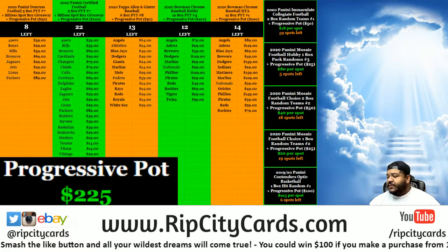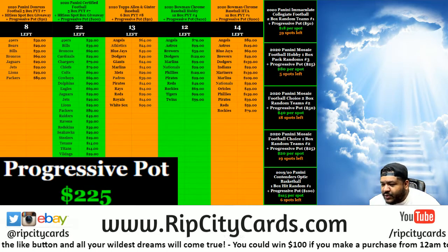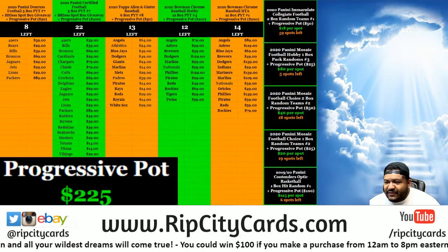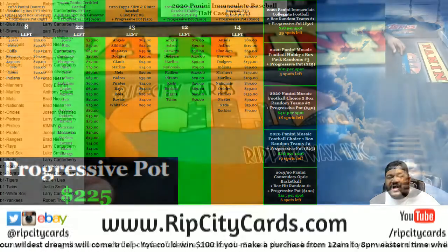This is Immaculate. What up everybody? It's your boy Uncle Jesse, about to do a little 2020 Immaculate Baseball. Half-Case PYT number one.